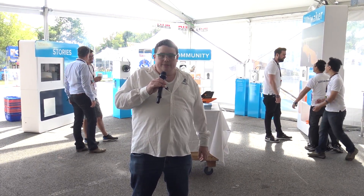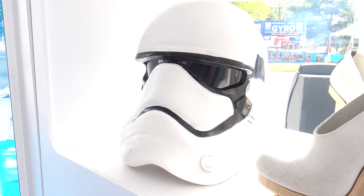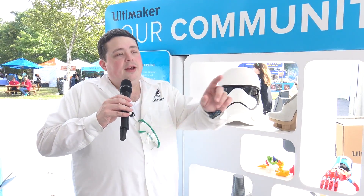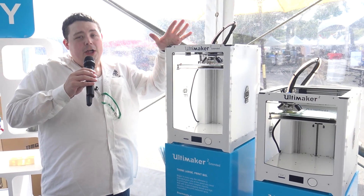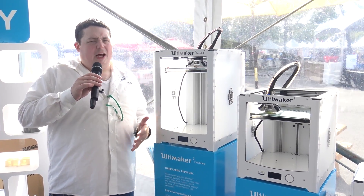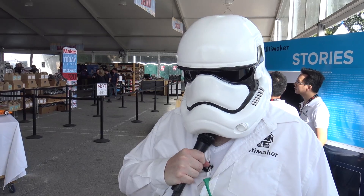You guys might actually recognize this — it's my Episode 7 Stormtrooper helmet. It was actually created by MyMiniFactory.com and 3D printed on an Ultimaker desktop printer — actually two of them. We have the Ultimaker 2 Extended and the Ultimaker 2. These are the two printers primarily used for that project to print the entire Stormtrooper armor. Unfortunately on short notice I couldn't bring the whole thing, so I just brought the helmet because, let's be honest, that's the crown jewel.